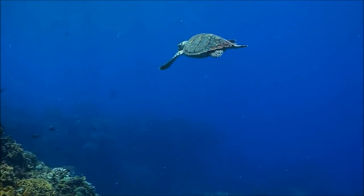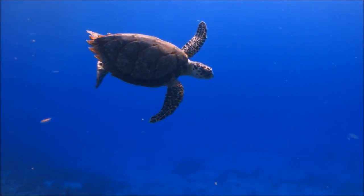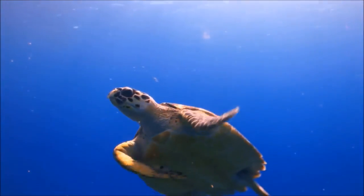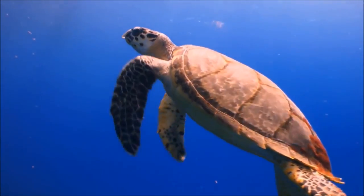It is important for people to do our best to protect these peaceful reptiles, not just for their sakes, but for the health of the entire coral ecosystem.